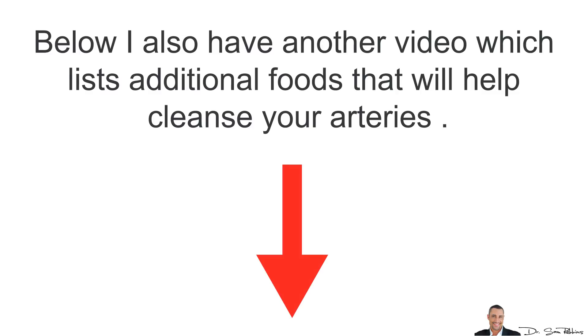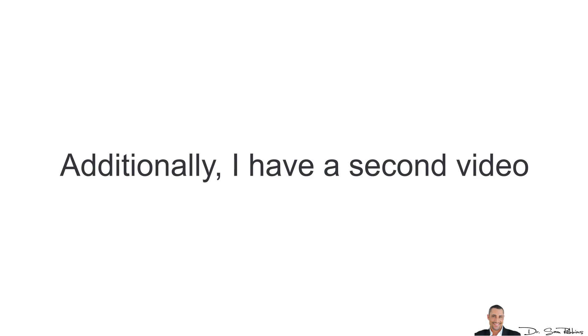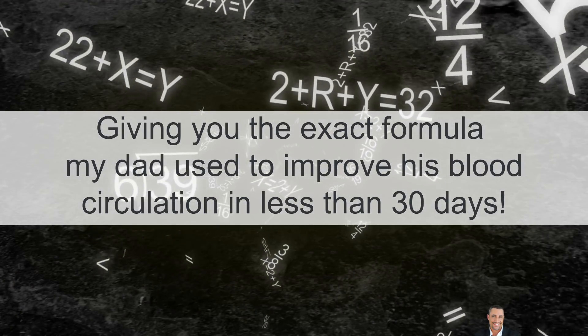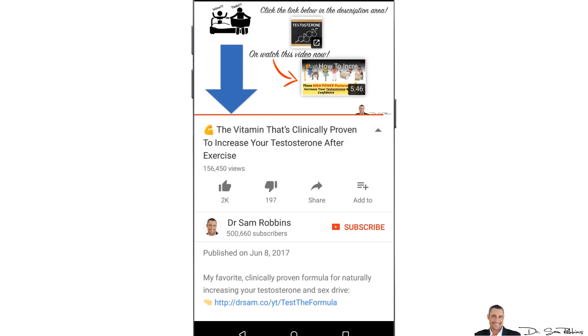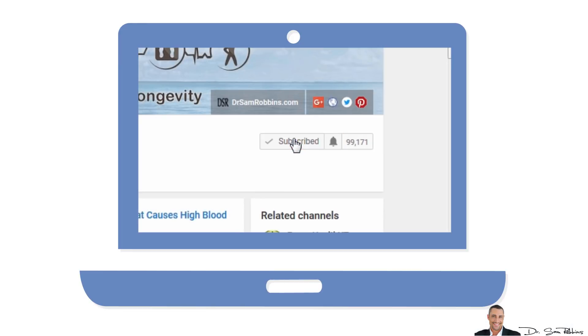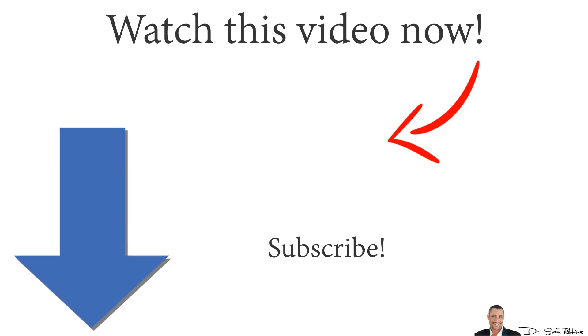Below this video I have another video which lists additional foods that will help cleanse your arteries and improve blood circulation. Additionally, I have a second video giving you the exact formula that my dad used to improve his blood circulation in less than 30 days — and this was after he had a minor stroke. You can copy the same formula and use it for yourself. I hope this video gave you more clarity. Don't forget to subscribe, and please leave your comments and questions below. Make sure you visit the links in the description area for the bonus videos on how to quickly improve your blood flow for anti-aging reasons as well as avoiding a heart attack or stroke. Thanks for listening and have a happy and healthy day!